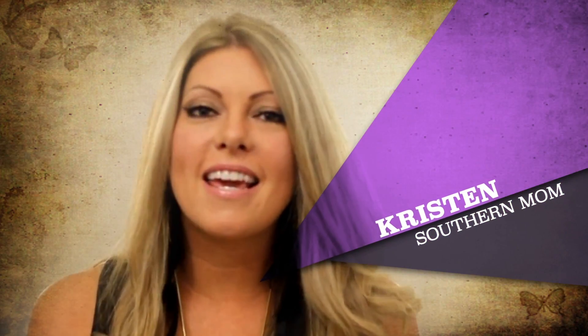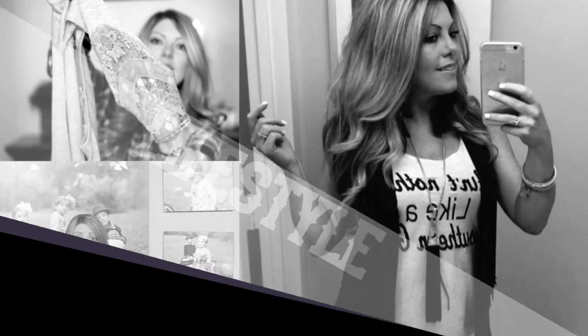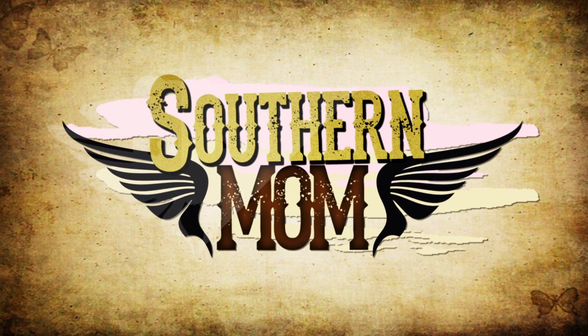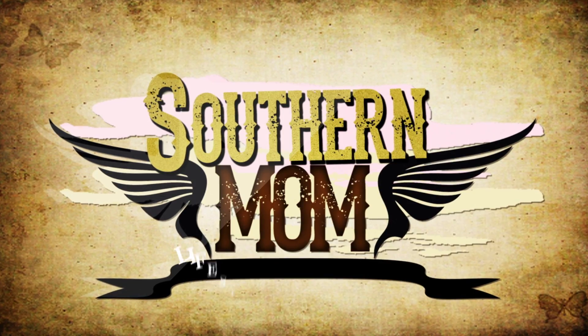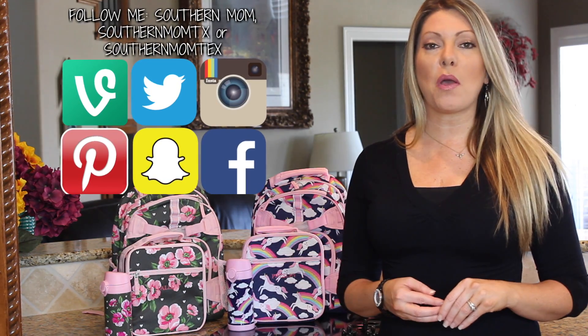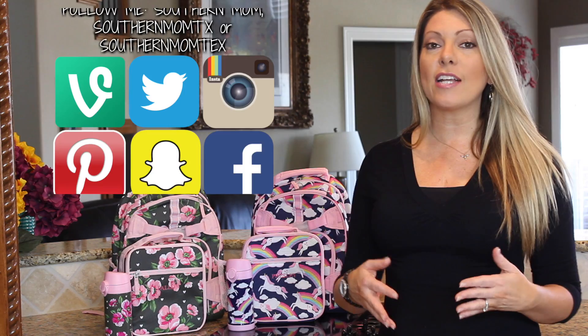Hi, I'm Scytherin Mom and welcome to my kitchen. This is the very first video this year of my back-to-school series. The reason why I chose backpacks, lunchboxes, and thermoses for the very first video is I actually ordered these.